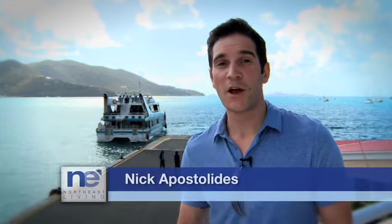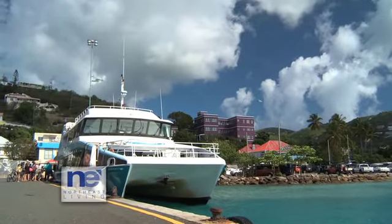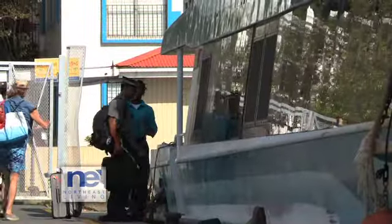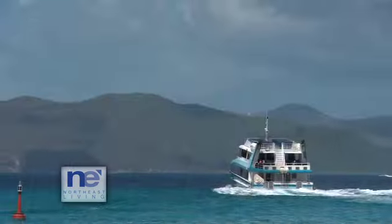I'm here at Roadtown Tortola and I'm about to hop on one of Speedy's ferries, which is a great way to explore the beautiful destinations of the British Virgin Islands. Speedy's ferry services has been around since the early 1960s. Newer and bigger ferries have joined the fleet ensuring a comfortable and reliable inter-island scheduled service, known for their friendly and accommodating staff.